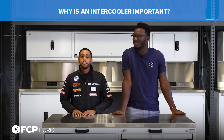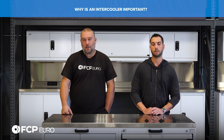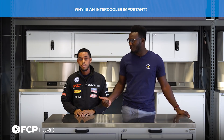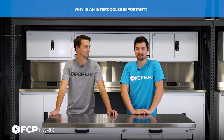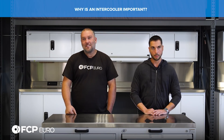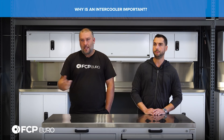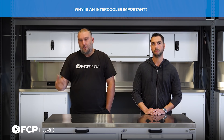Why is an intercooler important on a turbocharged car? When you compress air, that air gets hot. Hot air is less dense and it's power robbing. In order to cool things down, you need something similar to a radiator, which is an intercooler. It's trying to get some of that heat out of that pressurized air. After you've compressed the air, you want to cool it down a bit so that you're not losing power.